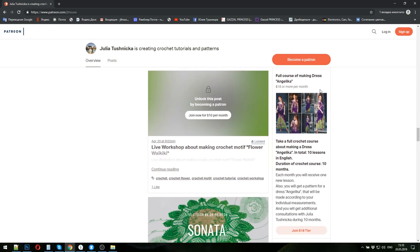The next course is about making dress Angelica. The duration is ten months because we have ten lessons in total. You will get one new lesson per month. I will create the pattern for dress Angelica in your size, check your homework each month, and help you with each step during this crochet course. Payment for one month is eighteen dollars.